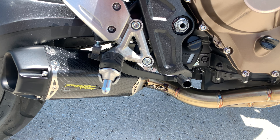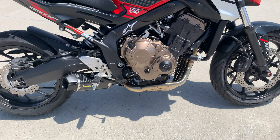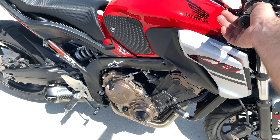I don't know if you guys can tell, but this exhaust is definitely a powerhouse. We're going to barely twist the throttle here so you can get a sense of the sound.